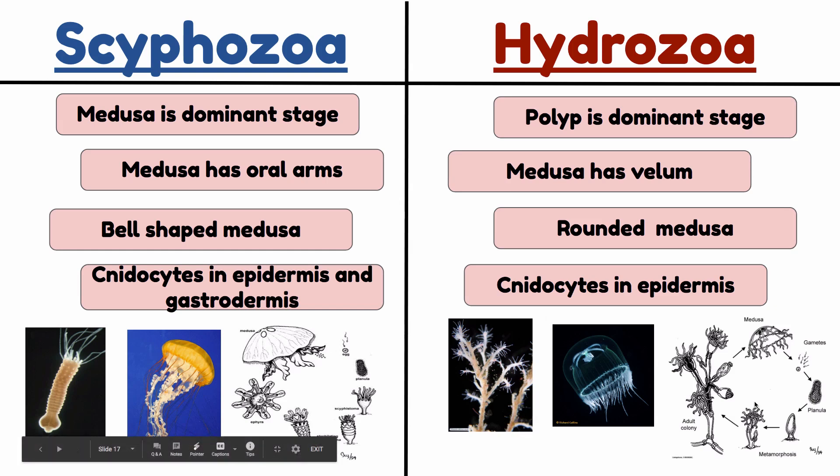Those are all the characteristics we need to know for Class Hydrozoa. As far as comparison, there are other things to think about as well — this doesn't cover everything. You should be thinking of other differences between Class Scyphozoa and Class Hydrozoa.